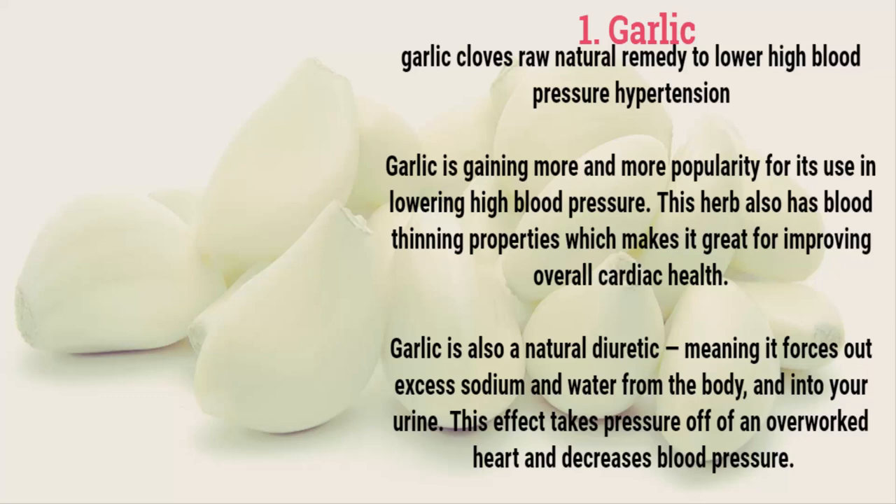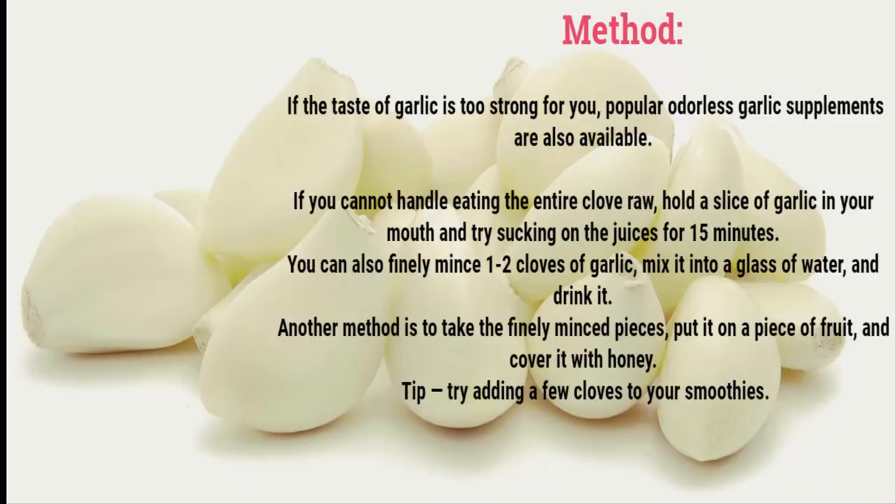Garlic is gaining more and more popularity for its use in lowering high blood pressure. This herb also has blood thinning properties, which makes it great for improving overall cardiac health. Garlic is also a natural diuretic, meaning it forces out excess sodium and water from the body and into your urine. This effect takes pressure off of an overworked heart and decreases blood pressure.